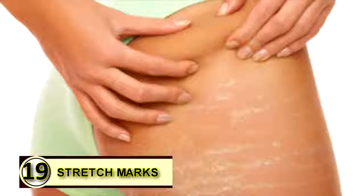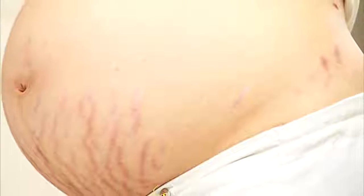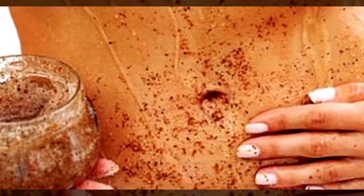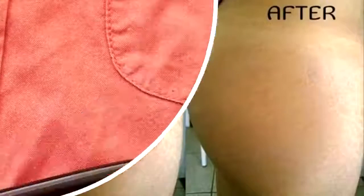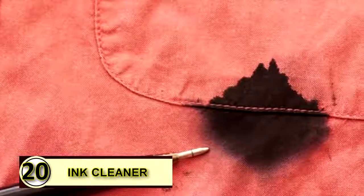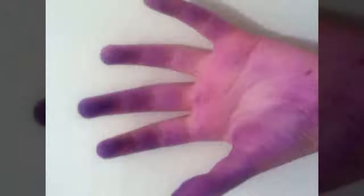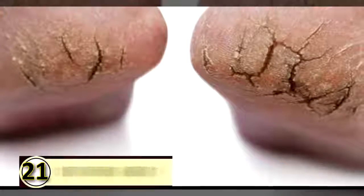Number nineteen: prevent stretch marks. If you've already acquired stretch marks, slather warm extra virgin coconut oil on them before going to bed to reduce their appearance. Massage gently to ensure it penetrates deep into your skin, and use lukewarm water to rinse in the morning. Tip number twenty: use coconut oil as an ink cleaner. If you find ink smears on your hand, rub a little coconut oil over it, let it sit for a minute or two, then wipe off with a dry clean cloth.